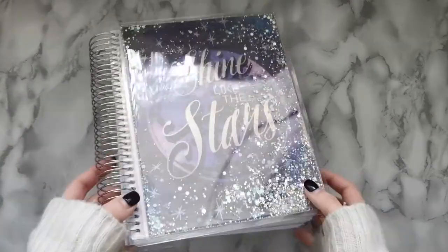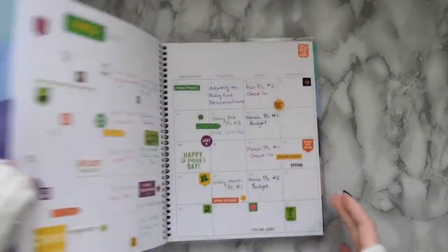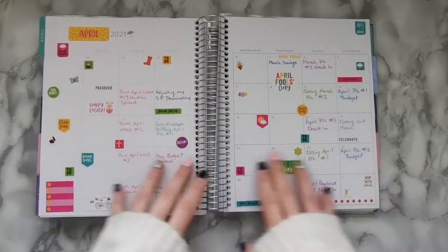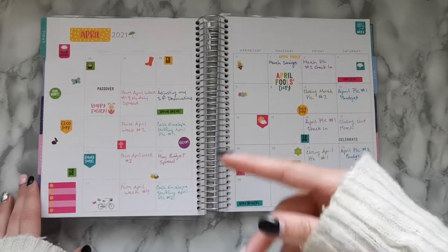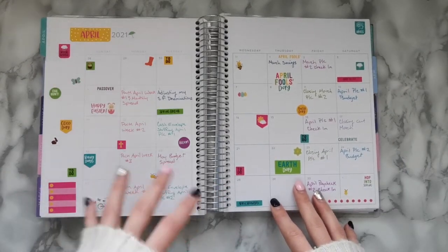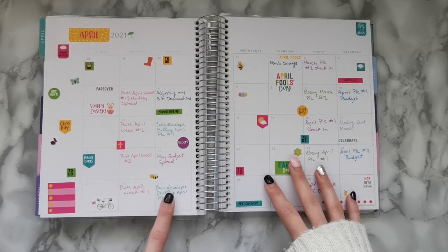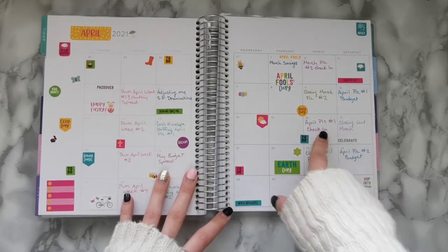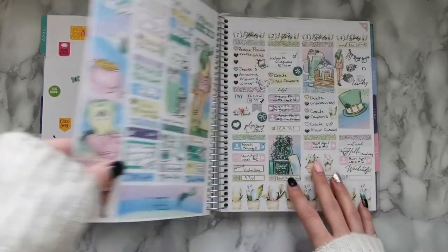This is my planner — a Recollections planner from Michaels. I absolutely adore it and I'm definitely having fun using it. We're going to flip to April, which is here. This is my dashboard or spread, with some random stickers I used in the last video. These are basically the days I'd like to have my videos uploaded, though that's not always accurate, and I'm reconsidering how I do check-in videos.